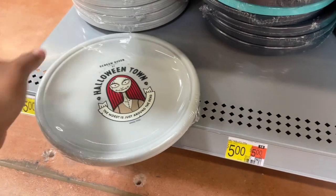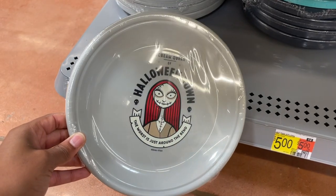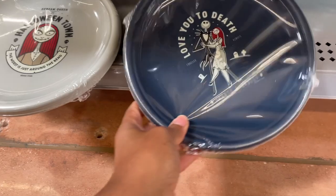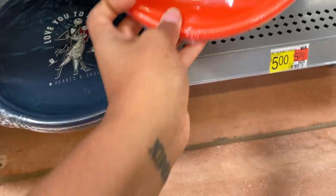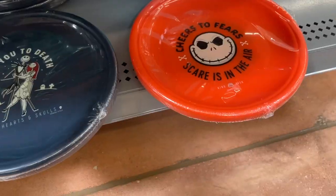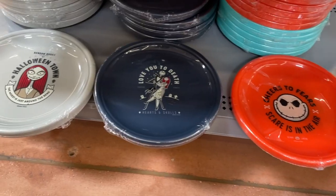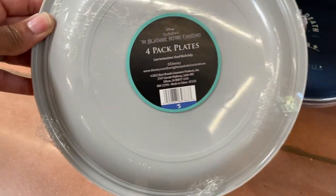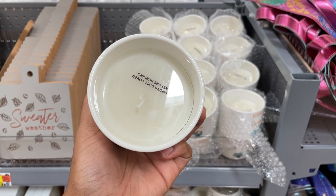They've got some plates — this one says 'Halloween Town,' it's Nightmare Before Christmas themed. Then 'Love You to Death,' 'Cheers to Fears,' and another one. These are reusable hard plastic washable plates, a four-pack, and they're five dollars.